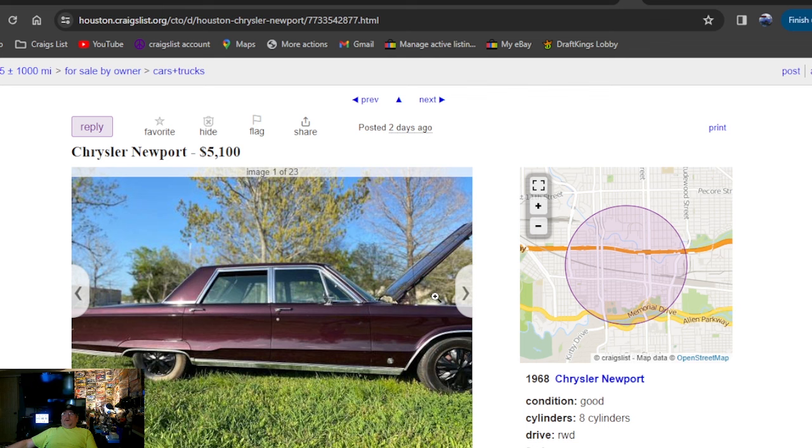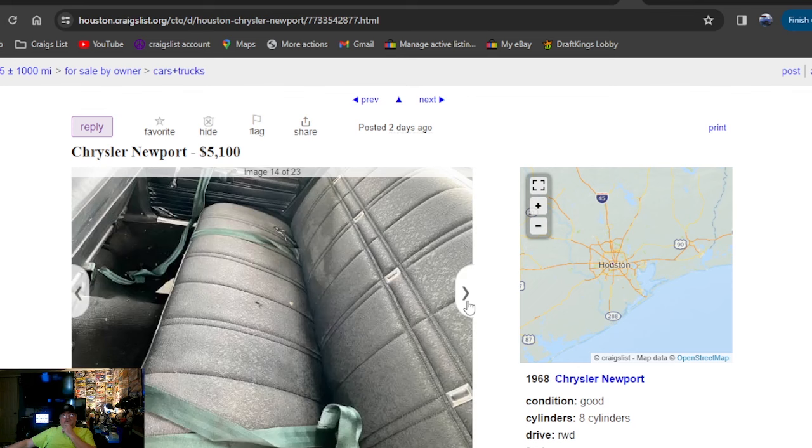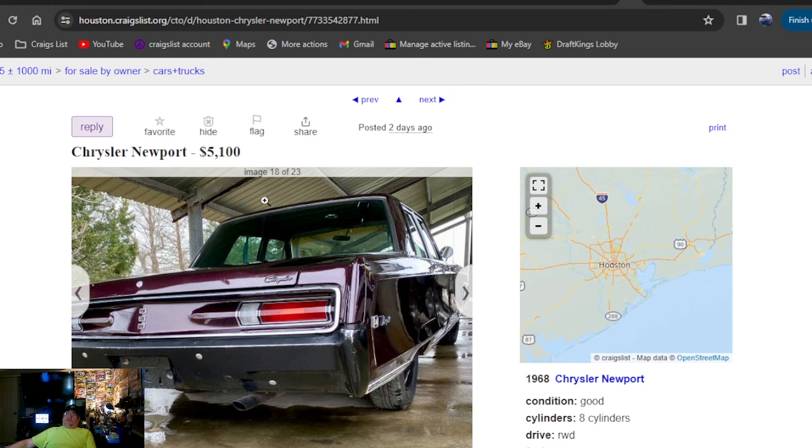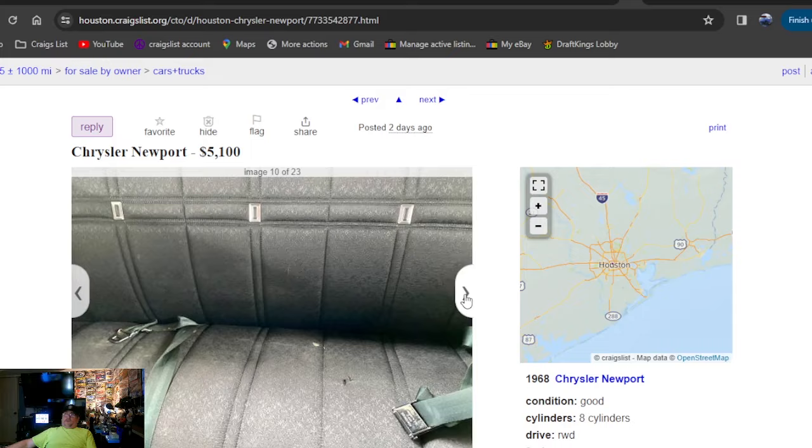Chrysler Newport, $5,100 — that's how it's posted up. It says two days ago now too. Houston, Texas. It took me a while to record this after finding all the cars, putting them in price order, and making time to record the video. It is wet underneath the roof — they hit it with a hose, so it's got some garden hose clear on it. Made that purple look really shiny, but I don't really like the color. It's a four-door with a 383 big block in it.